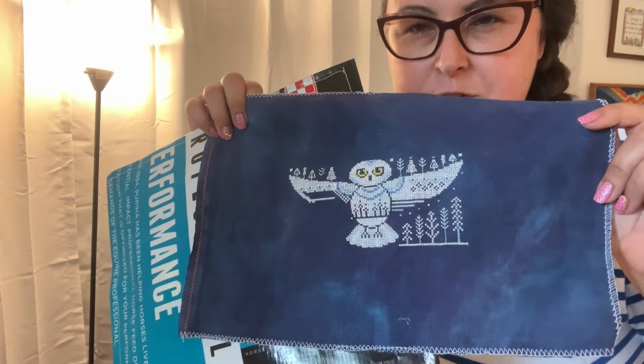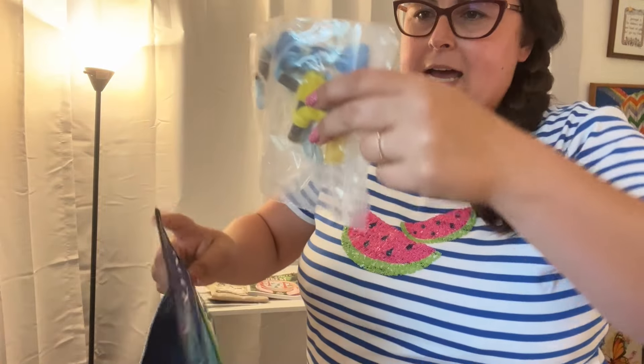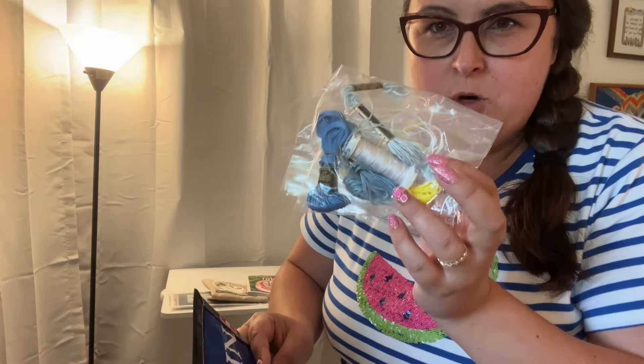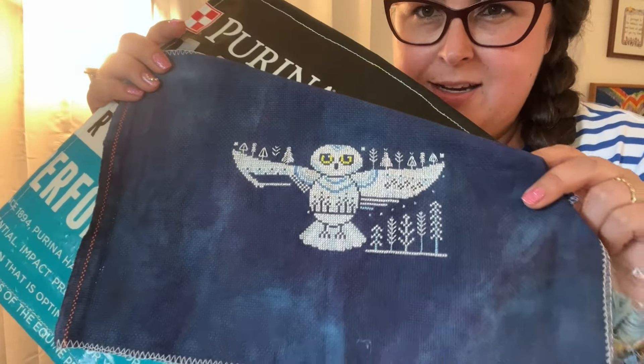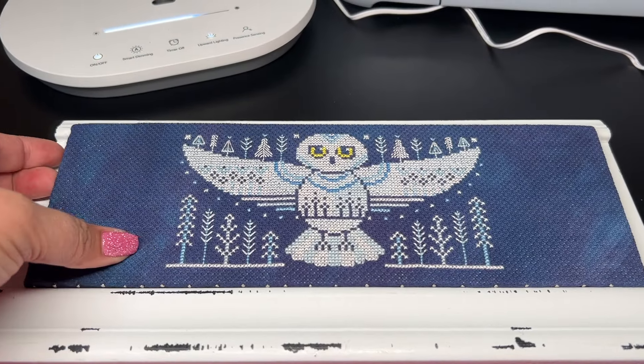Snow Queen is stitched on a piece of 16-count Aida fabric — a swatch from 123 Stitch from their Picture This Plus fabric selection. I'm using all the called-for DMC, but I decided to try Over-dyed Swa silk for the white parts instead of DMC, and I love it so much.